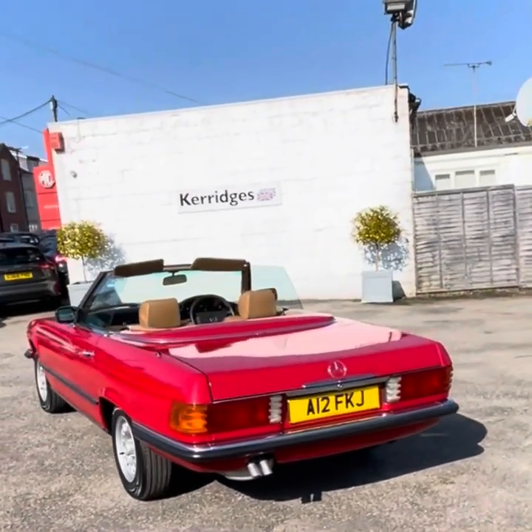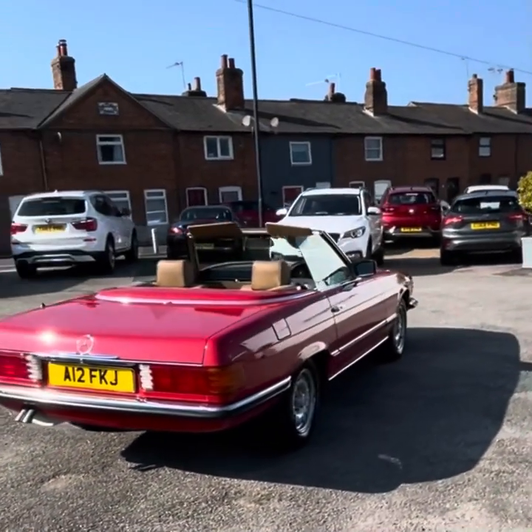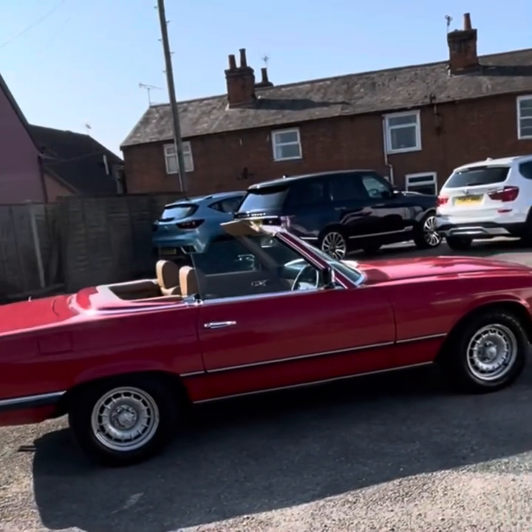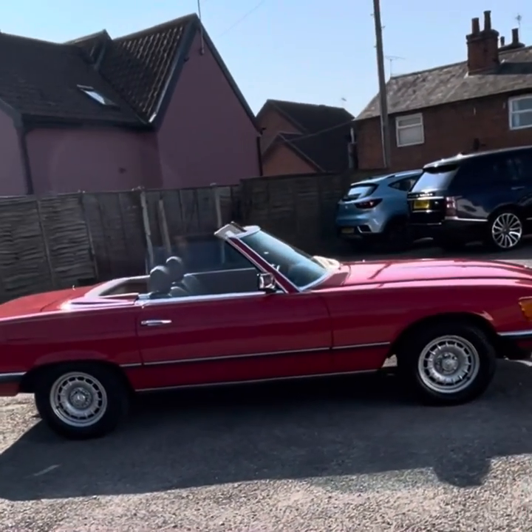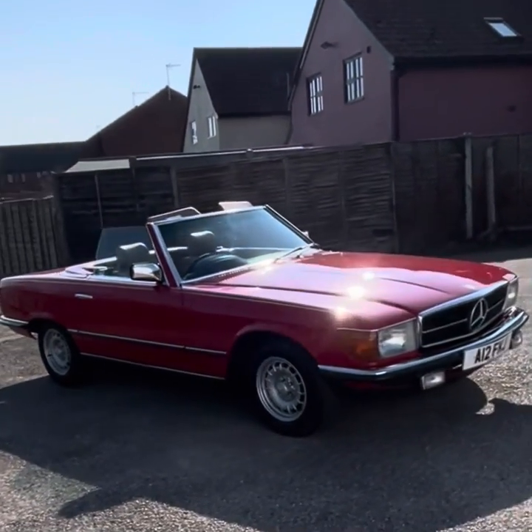For those of you that remember the TV series Dallas from the 70s and 80s, it's a bit of a Bobby Ewing special. It's got 14-inch alloy wheels and new tyres all around, chrome door mirrors, and a really beautiful brown mohair hood. The car also comes with a red colour-coded hardtop.